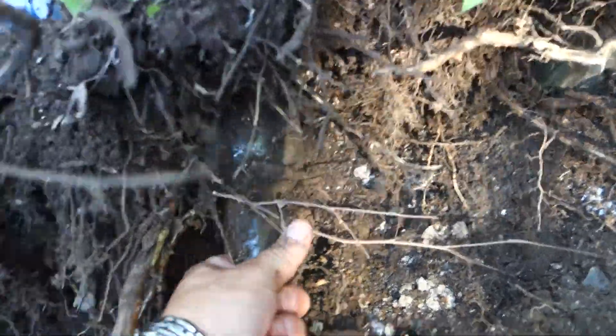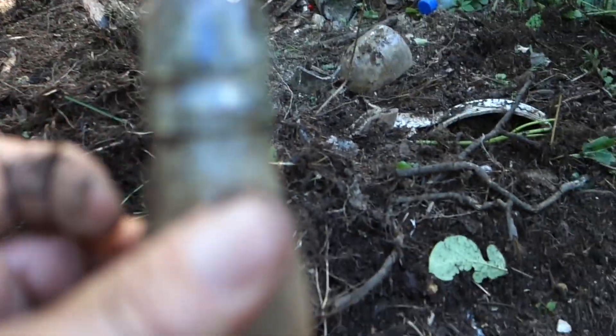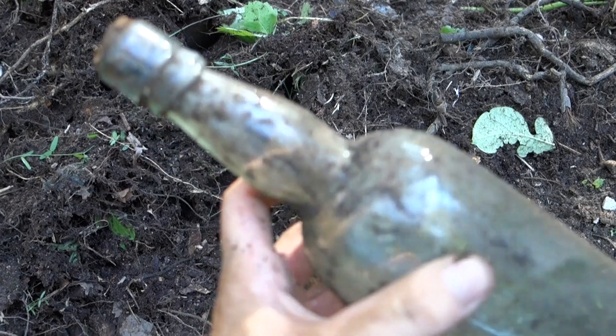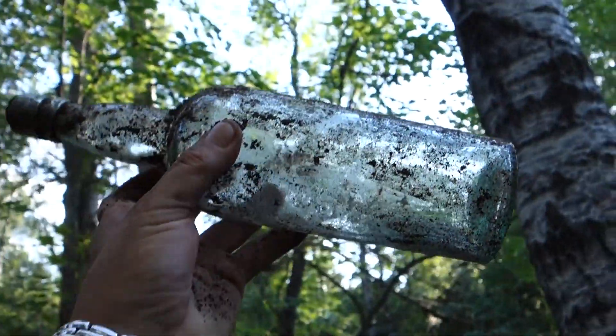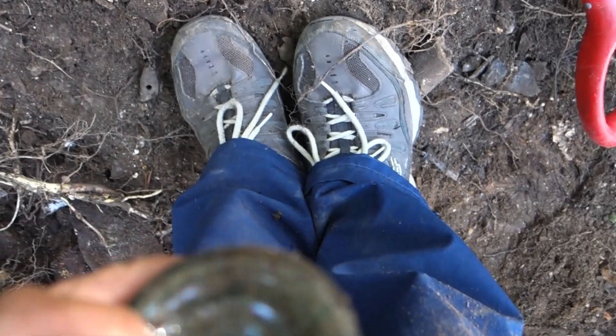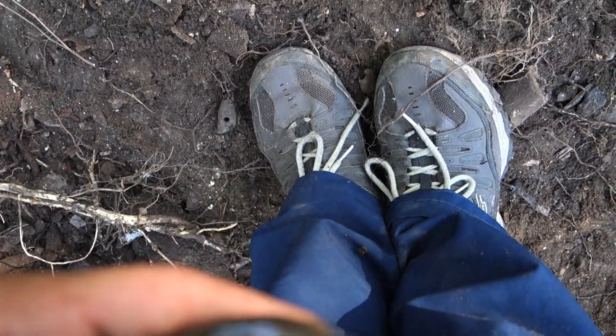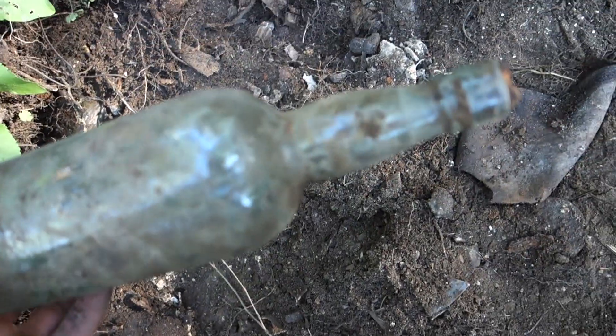In the hole here I have a bottle with the cork still in it - hopefully it's still full. Wouldn't that be something - full of whiskey! Oh, that's a nice color. Wow, look at the top on that - super applied top on there. Nice bottle. There's some embossing on the bottom of this one, which is very interesting because most of them aren't. EB and Co with a cold - interesting.